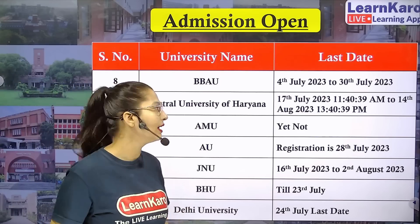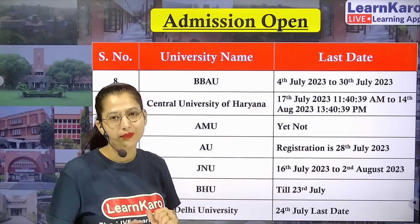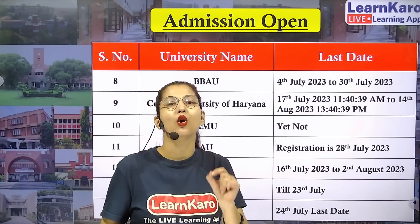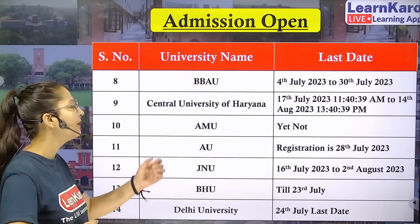Next we have Central University of Haryana. Central University of Haryana, just after your CUET result, started their registration form. The last date is 14th August 2023, so you have a bit more time to fill your form.